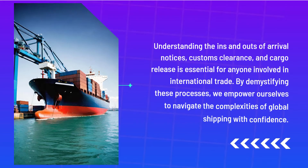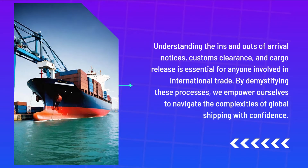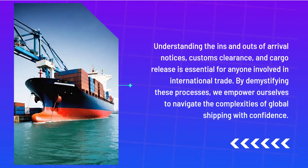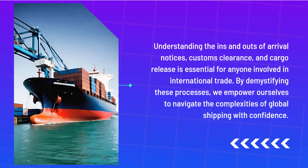Understanding the ins and outs of arrival notices, customs clearance, and cargo release is essential for anyone involved in international trade. By demystifying these processes, we empower ourselves to navigate the complexities of global shipping with confidence.